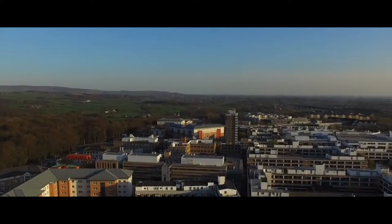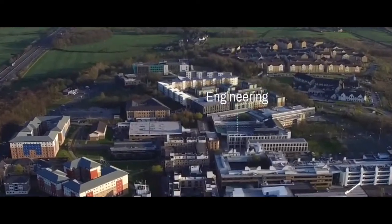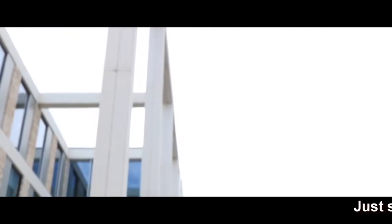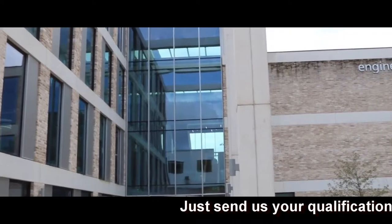Next to Fylde College you'll find the Engineering Building, which opened in 2015 and has been expanded to specialise in further areas such as nuclear energy and chemical engineering. These are the new types of facilities we have here. It is a goddamn sexy building.